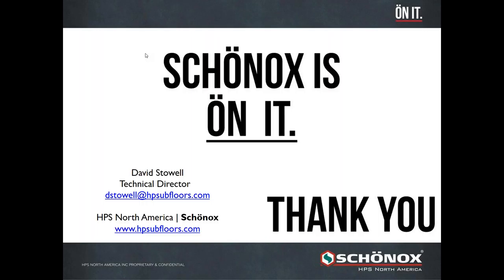Thank you both. If you have additional questions, David's contact information and email are on your slides, which you can download from the handouts tab and will be sent out to you. We would like to thank Shonox for sponsoring today's webinar and especially thank Doug Young and David Stoll for presenting. If you'd like more information about Shonox products, you can visit HPSubfloors.com. We'll send you a copy of this presentation along with a link to the recording once it's available. The recording of this webinar will be housed on the FCICA website and YouTube channel.